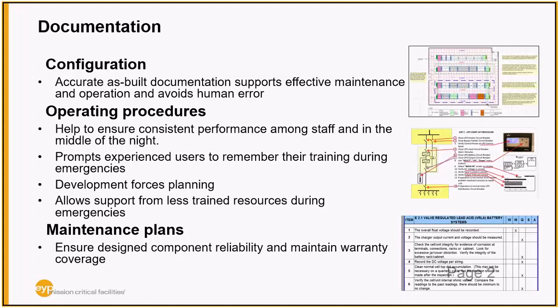Lastly, maintenance plans are key not only to ensuring everything gets done in a timely manner and stays operating correctly, but also for maintaining warranty coverage. If something fails under warranty, there are usually maintenance requirements in the contracts that you need to document and demonstrate you have satisfied in order to have that warranty honored.